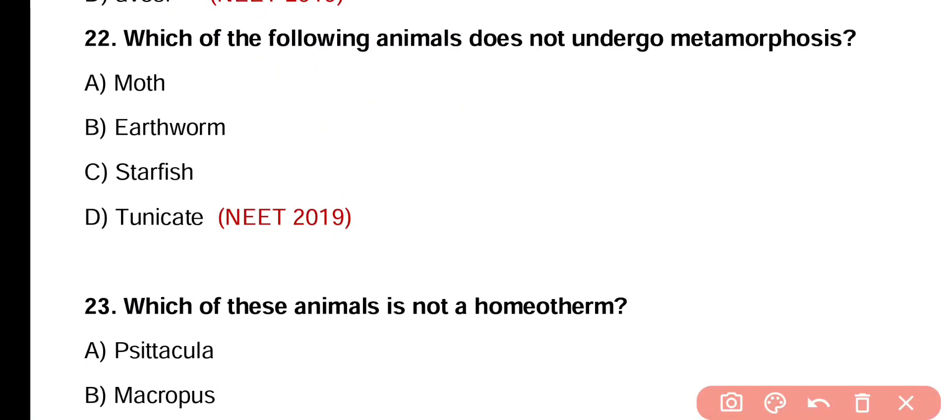Question number 22. Which one of the following animals does not undergo metamorphosis — moth, earthworm, starfish, or tunicate? Correct answer is option B. Except earthworm, all other three can undergo metamorphosis. Earthworm has no larval stage, so it does not undergo metamorphosis.